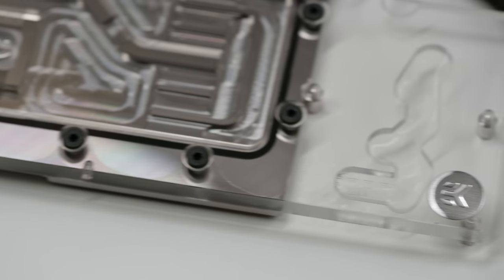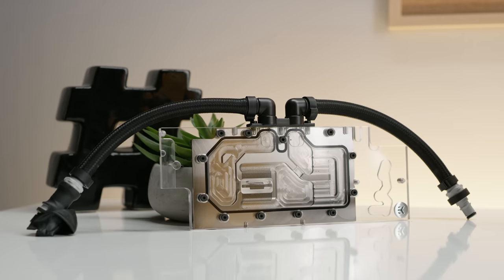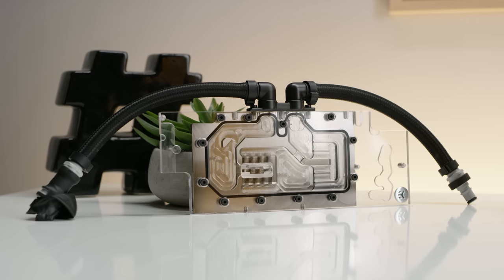EK Waterblocks' MLC Phoenix lineup is designed around quick disconnect couplings and brings a modular approach to connecting and expanding your water cooling loop. Learn more at the link below.